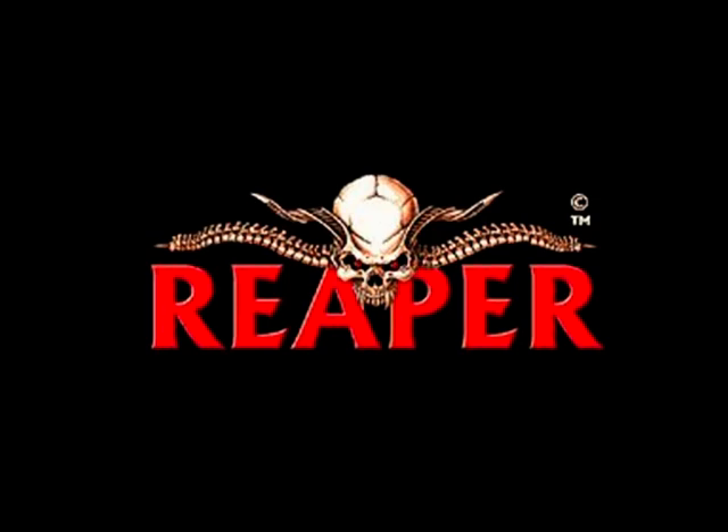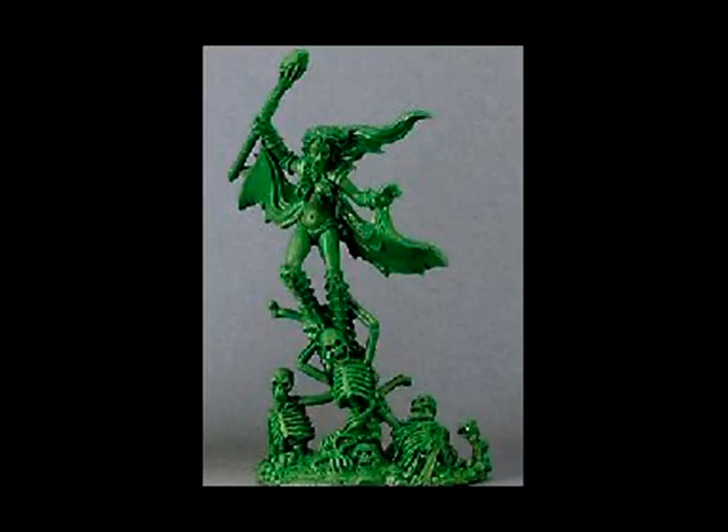The number one spot this week is claimed by Reaper Miniatures with three great new greens. Reaper's figures tend to be a little bit up and down for me — some good, some bad. But this Bonecaller, by Bob Ridolfi, is excellent. A really nice piece. It's a female sorceress summoning some undead skeletons rising up from the aether — a nice sense of motion in it, and just an excellent sculpt.